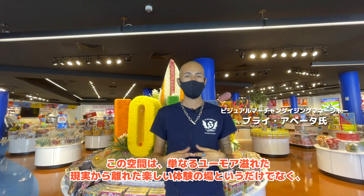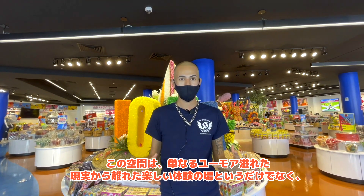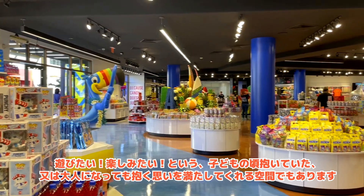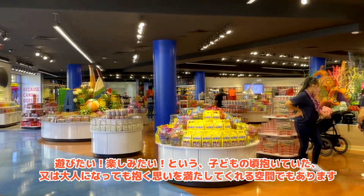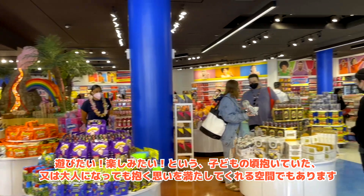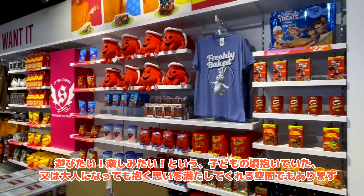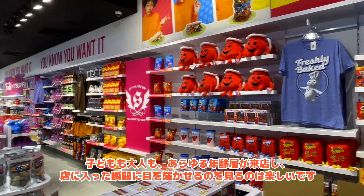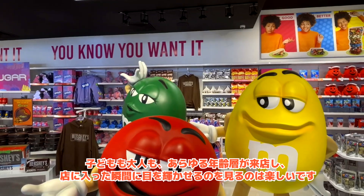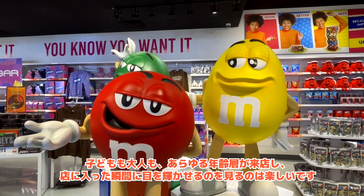Coming in here is about having more than just a fun experience — about having a humorous escape from life. It also matches the attitude of being playful and joyful and fun, and just finding those moments where you're capturing those innocent moments from childhood or as an adult. It's great seeing kids and adults from every age group come here and just have their eyes light up the moment they walk into the store.